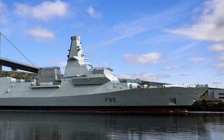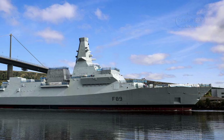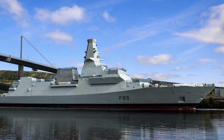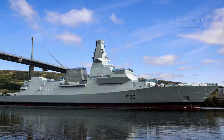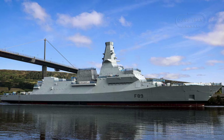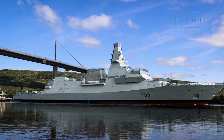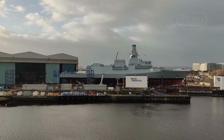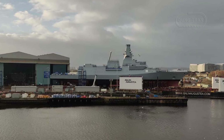Ranging from Sea Ceptor for air defense to potential land attack and anti-ship weapons, this makes the Type 26 a versatile platform for missions beyond anti-submarine warfare, including multi-domain warfare and humanitarian operations, thanks to its adaptable mission bay. Its 7,000 nautical miles range ensures global reach, enabling deployments in contested regions like the North Atlantic, Arctic, and Indo-Pacific — areas critical to UK interests. The Type 26 has gained international traction, with Australia and Canada adopting its design, underlining its global appeal as a cutting-edge naval solution.